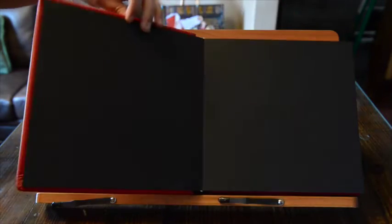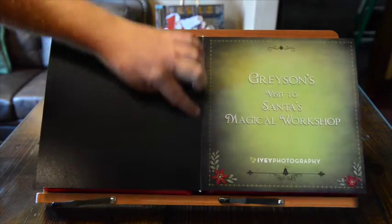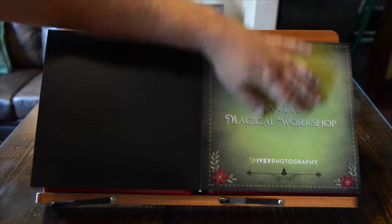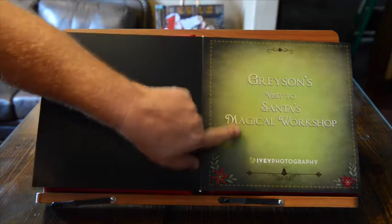I'm going to open this up here. We use Fuji archival paper for our printing and everything is flush mount. The way our album works is that we start you with a title slide — of course this sample was 'Grayson's Visit to Santa's Magical Workshop.'